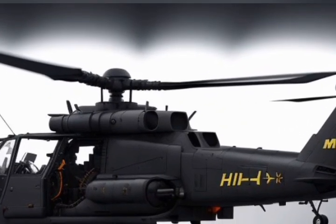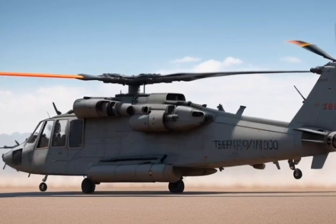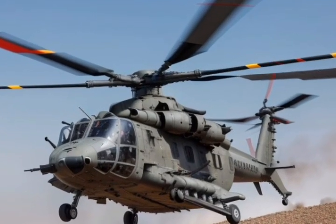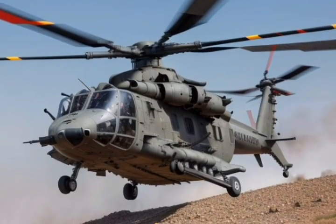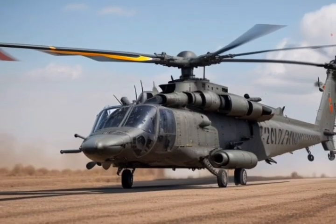Welcome back to All About Adaz, where we explore the world's most incredible machines. Today, we're taking a closer look at a beast of the skies, the Mi-28NM Havoc, Russia's cutting-edge attack helicopter. If you love high-tech military marvels, don't forget to like, share, and subscribe for more deep dives into machines that shape the world. Let's get started.